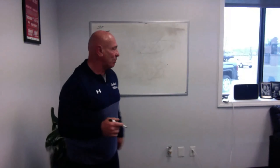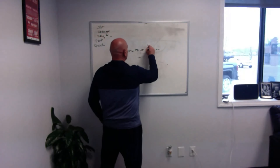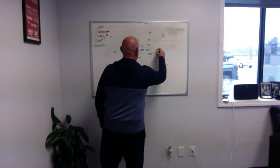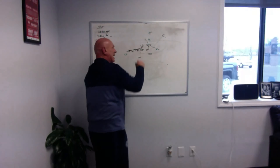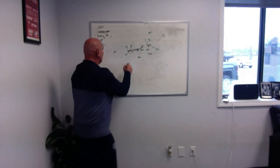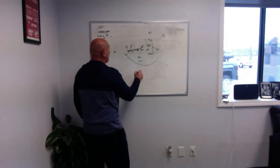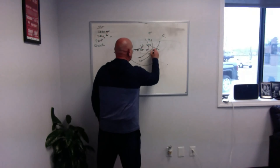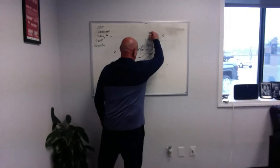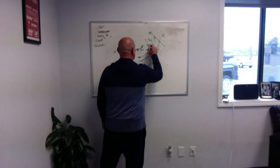I'll draw it up against the 4-3. We're just going to run lead option. Nothing up front changes - we're coming down on the end, scooping, not blocking anybody on the backside. We're hoping those guys turn and trail from behind. Slot back steps around to block the linebacker, dive back blocks the most dangerous, quarterback goes downhill. The ball gets to a certain point and now the safety has no idea what's happening - he's screaming - and now you've got your quarterback in the alley, attacking it downhill.